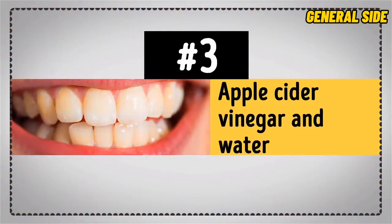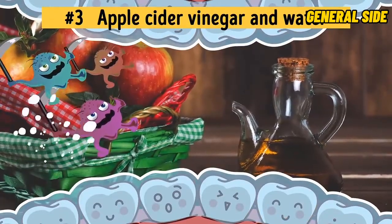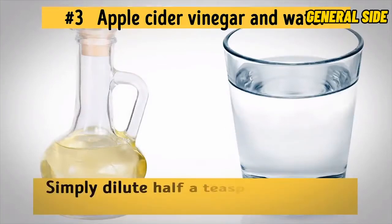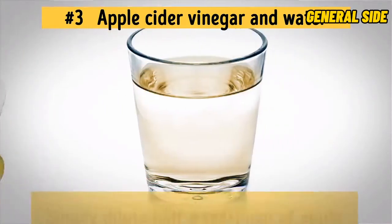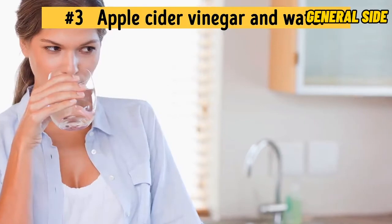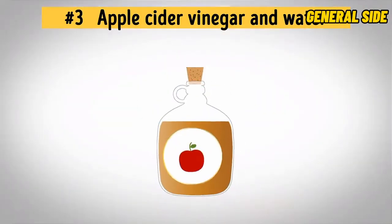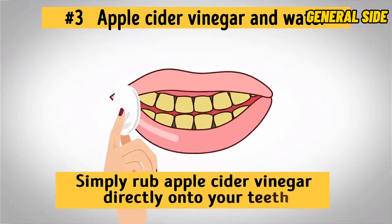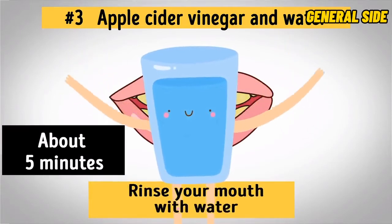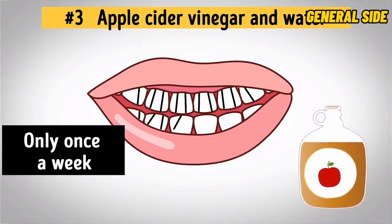Number 3: Apple Cider Vinegar and Water. Apple cider vinegar is a highly powerful cleansing and disinfecting agent. It removes stains and kills all the bacteria in your mouth. Simply dilute half a teaspoon of apple cider vinegar in a glass of water and use this homemade mouthwash every morning before brushing your teeth. The water balances out the acidity of the vinegar, so it's totally fine to use this mixture daily. Another equally effective method is to simply rub apple cider vinegar directly onto your teeth, leave it for about 5 minutes, and then rinse. However, you can do this more concentrated version only once a week because the vinegar can break down the tooth enamel.